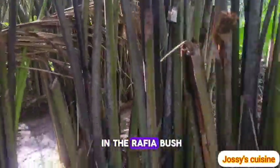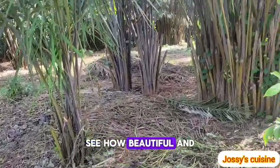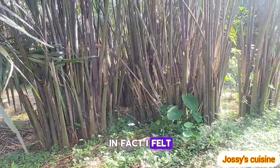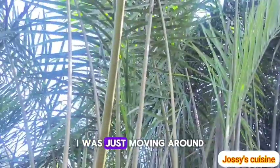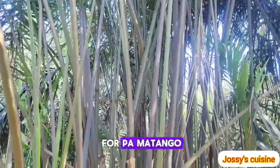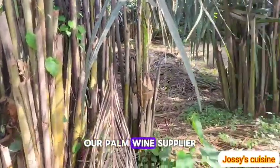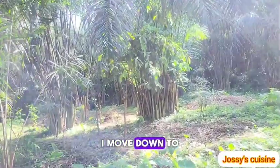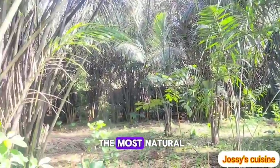We are now in the raffia bush. See how beautiful and natural this environment is. I felt so good walking around — I was just moving around admiring nature while looking for palm matango, our palm wine supplier. Whenever I need palm wine I move down to this place and collect the most natural palm wine.